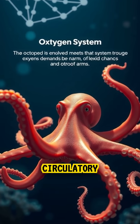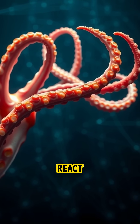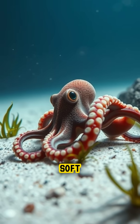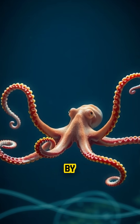Their circulatory system evolved to meet that demand. Each arm contains its own network of neurons, allowing it to move and react almost as if it has a mind of its own. So beneath their soft bodies and curious eyes is one of the most advanced biological systems in the ocean.